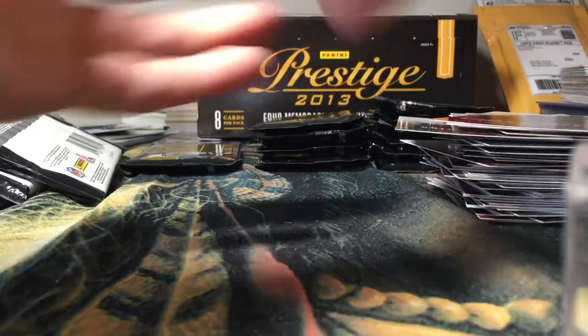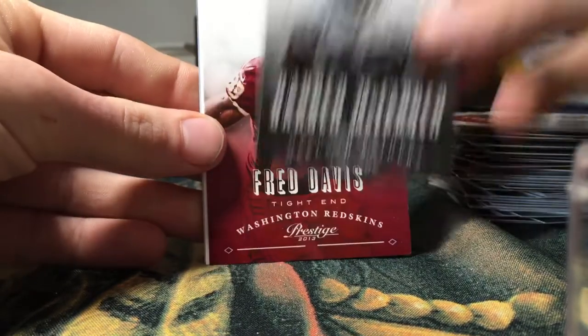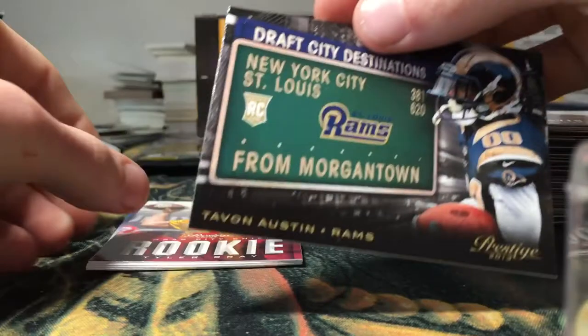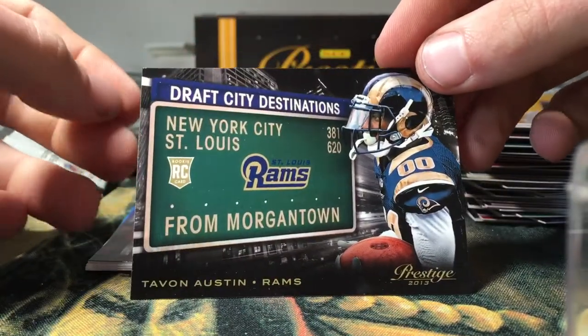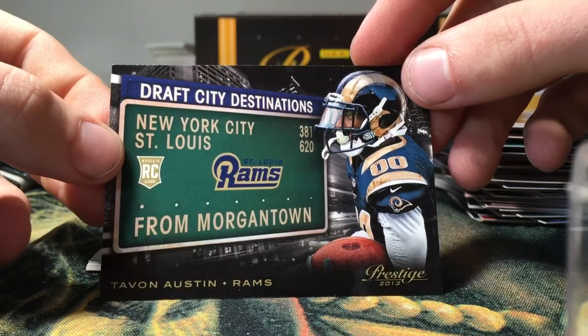Alright, got a Mike Williams, Darren McFadden, Fred Davis. Got a Draft City Destinations Tavon Austin rookie insert — pretty cool.